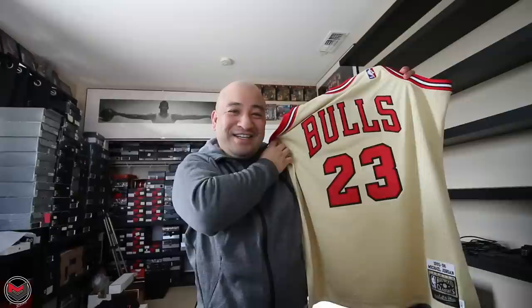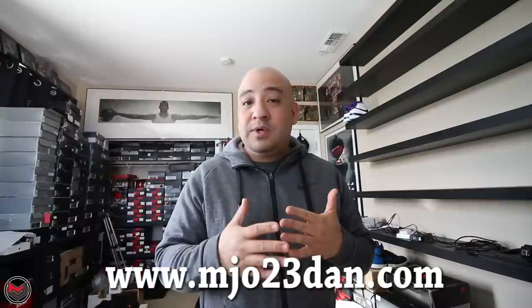What's good everyone? It's Marvin from MJO23Dan.com. Welcome to my YouTube channel. If you guys are new here, consider subscribing. I talk about Air Jordans, Nike sneakers — pretty much on that level.